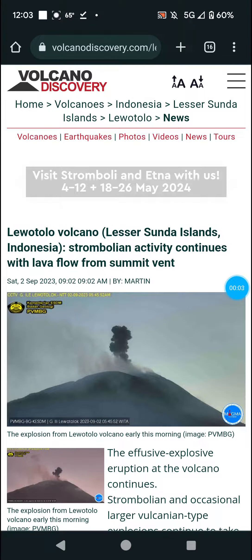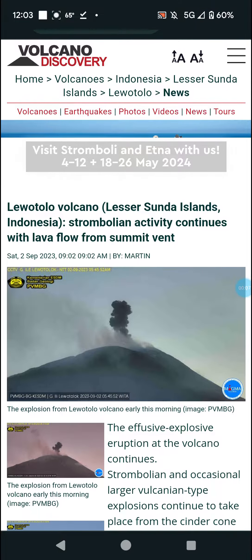Welcome back with an update on the Lurotolo volcano. We've got strombolian activity with a lava flow from the summit vent.